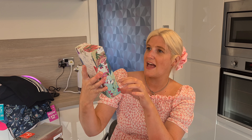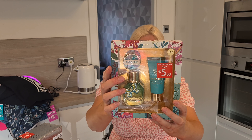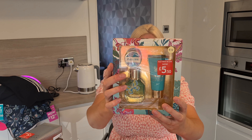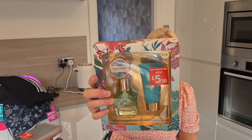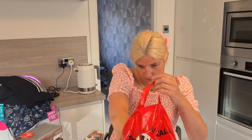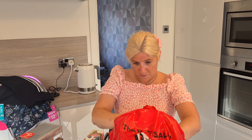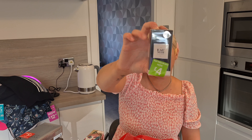Moving on to the ladies' perfumes — they didn't have as much for ladies but this was absolutely beautiful. This is the Next Paradise set, which includes a 30ml eau de parfum, a 30ml moisturising body lotion, and a little lip balm — so cute, and the packaging is lovely. That was meant to be £12 and we got it for £5.50. The last perfume I bought was a 30ml Au Nuit, which was meant to be £10 and we got it for £4. Really, really good value.